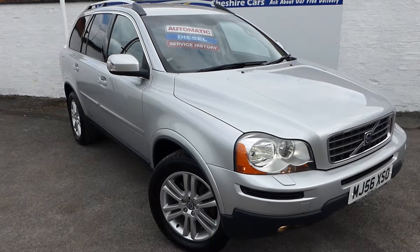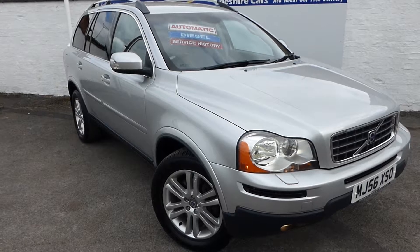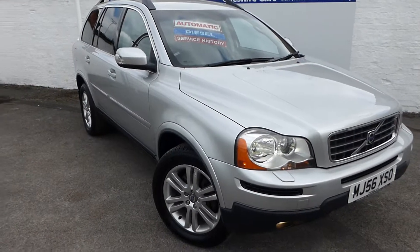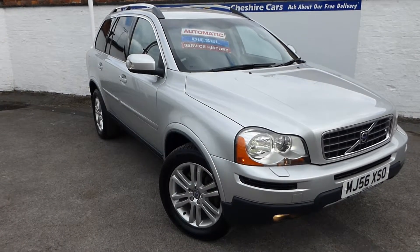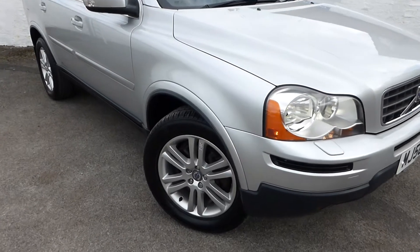I think we've got eight services recorded in the service book, but we'll have a look when we go inside the car. It's finished in silver. As you can see, she's in splendid condition. We have four good matching Pirelli tyres to all four corners and we have the wheels in good condition as well.